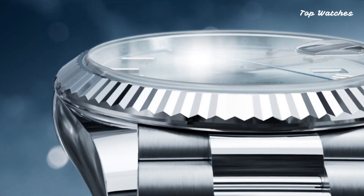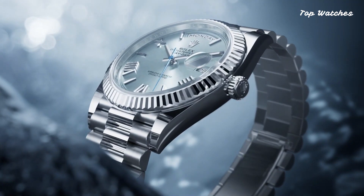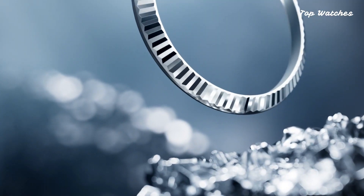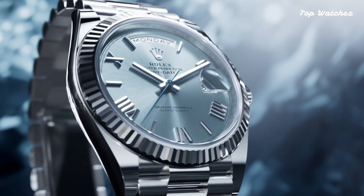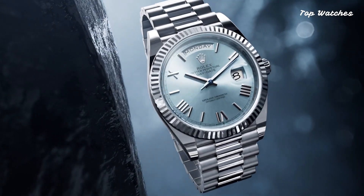Driven by the Rolex caliber, this watch boasts a scratch-resistant sapphire crystal, screw-down crown, and a solid case back. With a water-resistance rating of 100 meters, it combines functionality and elegance effortlessly.